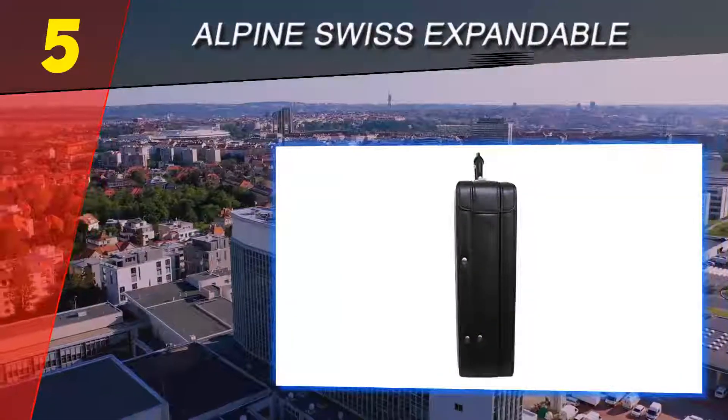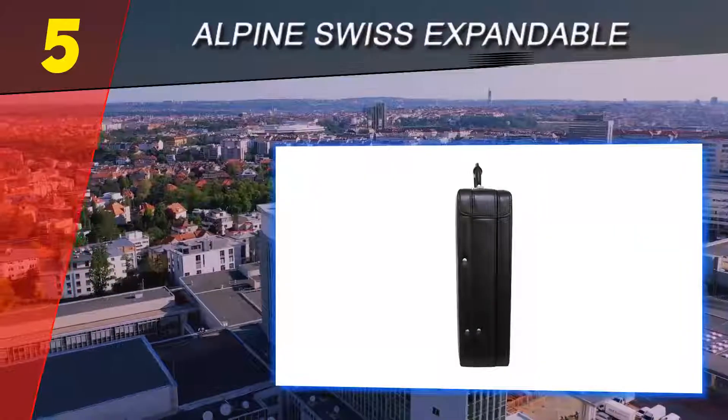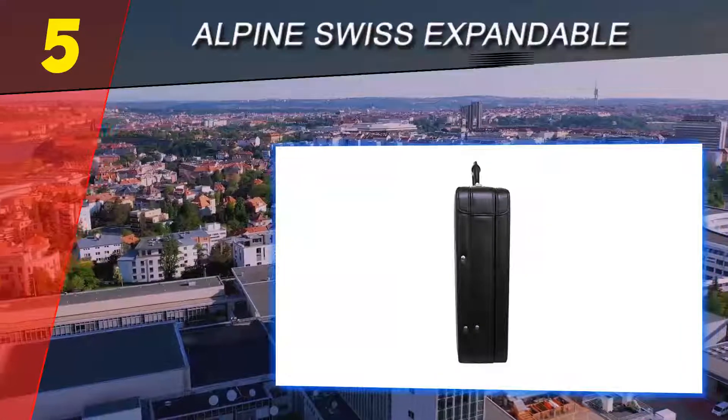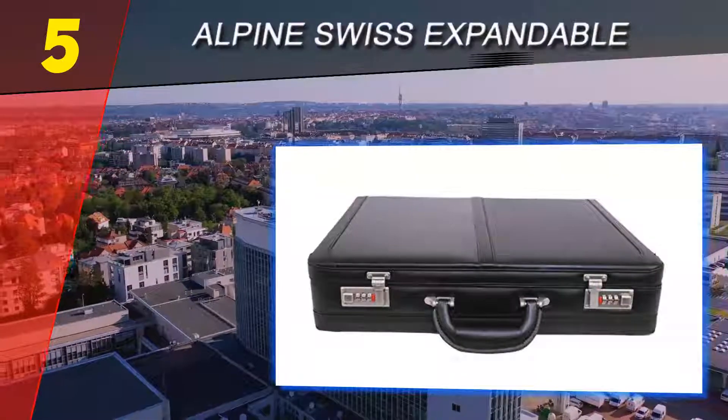Dual combination locks offer another layer of security. Combinations on both sides of the briefcase need to be precise to open the lid. You can even set different combinations on each side of the briefcase for additional security.